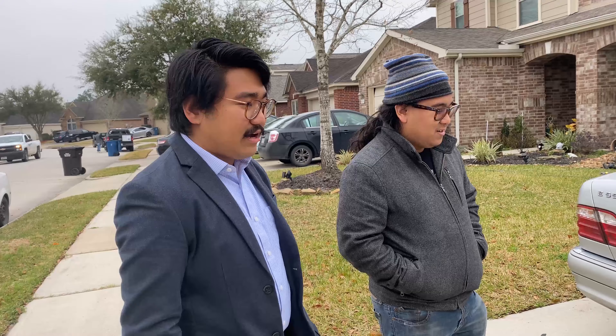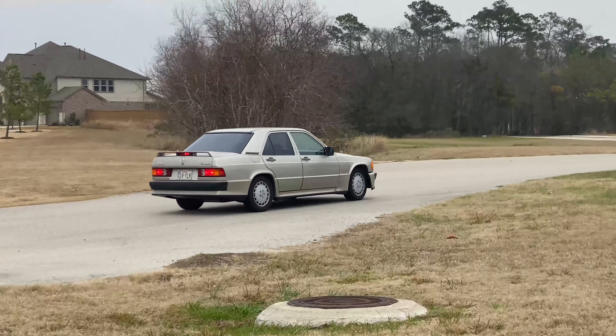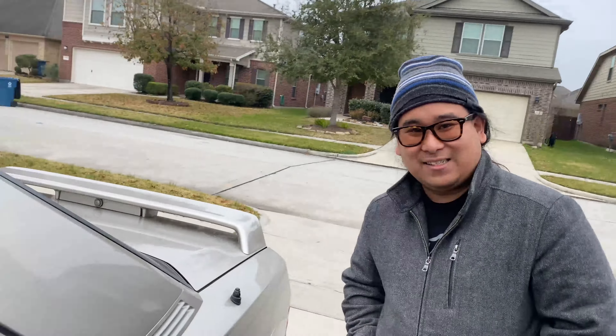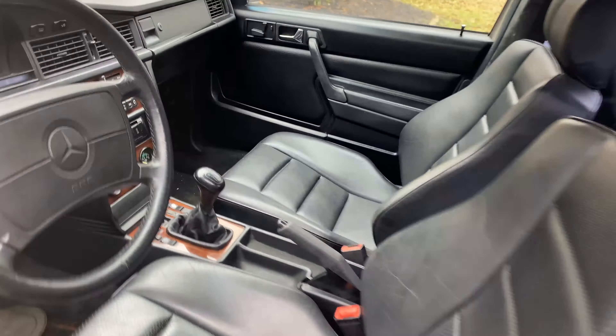It's at 107,000 miles now, which is really low for an '87. It's actually my lowest mileage car. Well, I have a lower mileage car — my SVX — but it's not as impressive. The manual swap SVX has 93,000 miles and it's super clean.